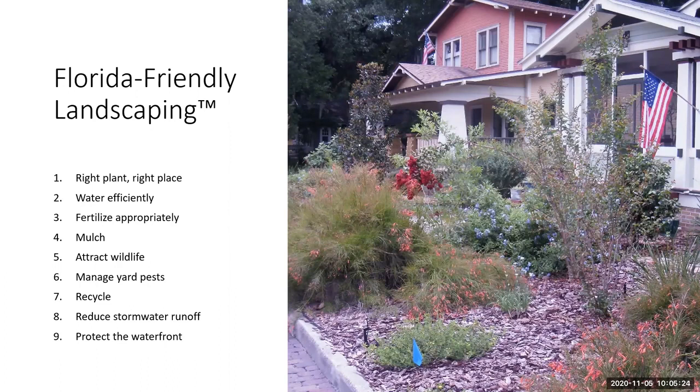Attracting wildlife is Florida-friendly, and by including edible plants in your landscape you may find more wildlife visiting. Be sure to provide enough food or have some patience — you might be sharing some of your edible plants with wildlife visitors.